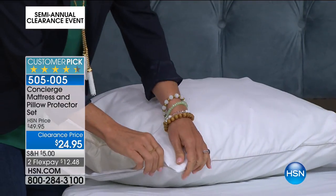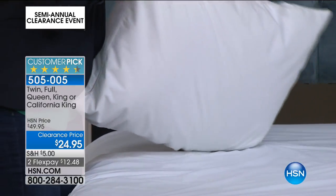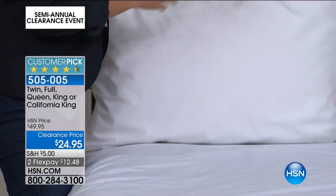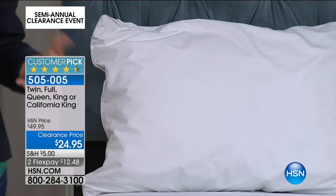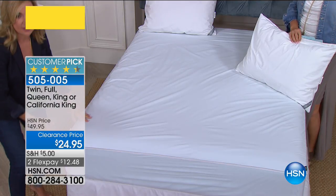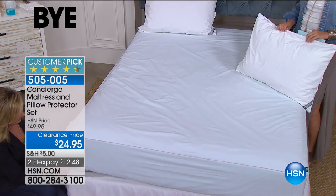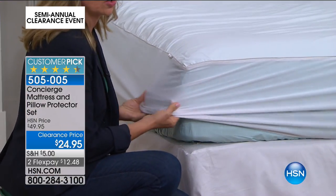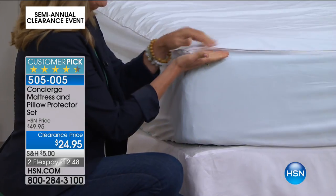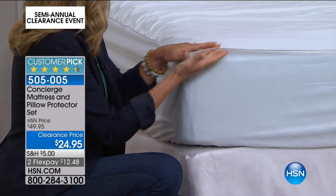We do sell a lot of mattress pads, and a lot of them are really lofty and fluffy. Sometimes you just need a little protection. Maybe you have something that's not stain and water repellent and you want to give yourself that ultimate defense. This is perfect. And I want you to see the nice dual stretch skirt. It's just a thin layer of protection — let me turn it over and you can see that it has that waterproof backing.